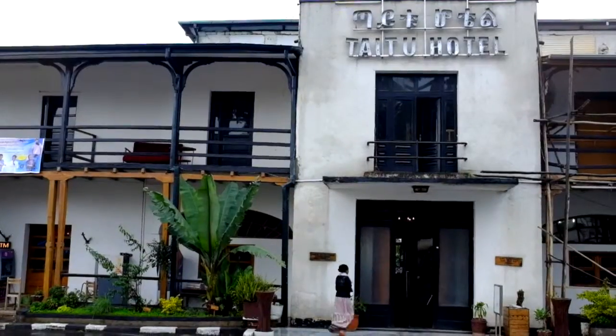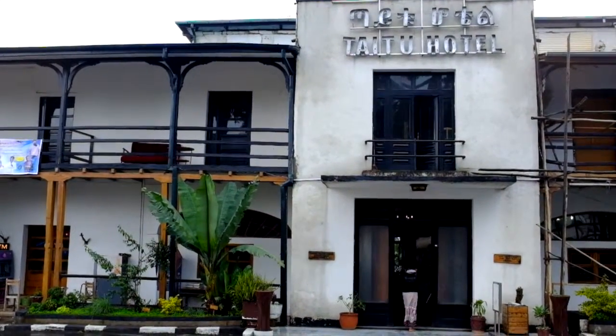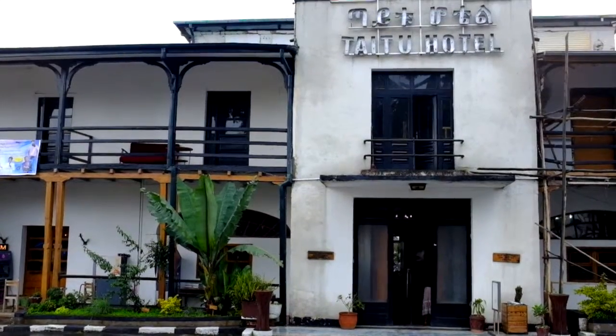My name is Darren Wall. I'm an art director and graphic designer. I'm currently travelling while working and at the moment I'm based in Addis Ababa, Ethiopia.